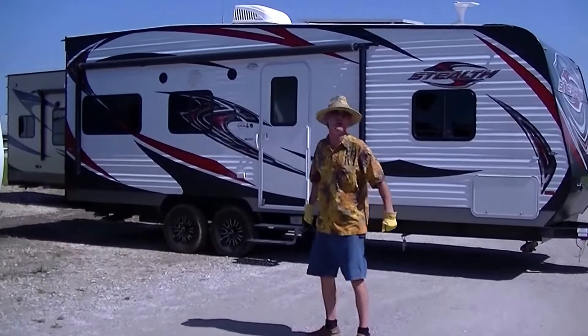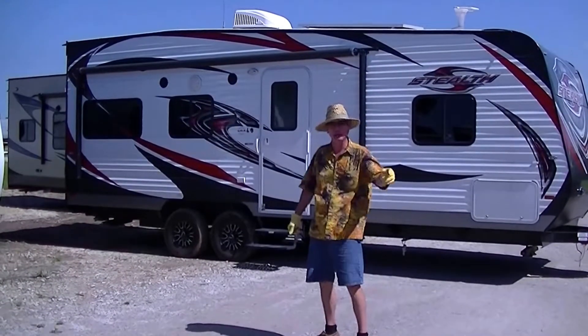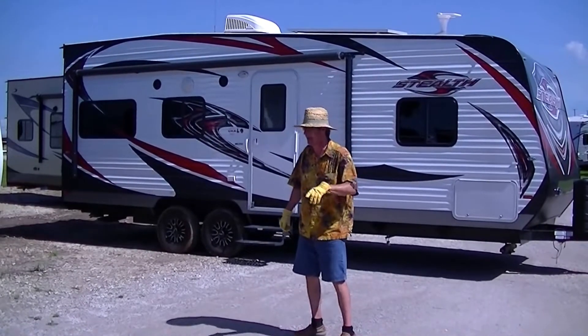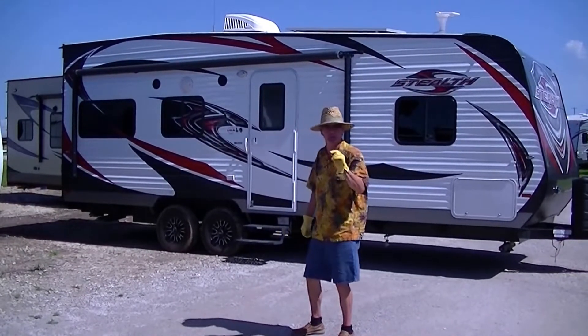Hey, this is Bob Barker, your RV Guy extraordinaire. I'm out here at the RV Guys in Valley View, Texas this morning, and I have got a super sweet treat just for you.